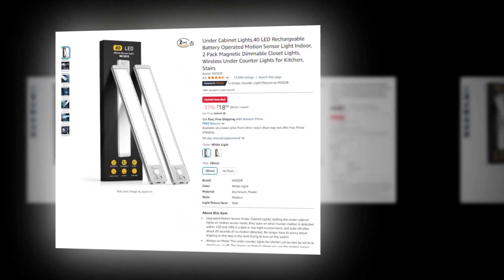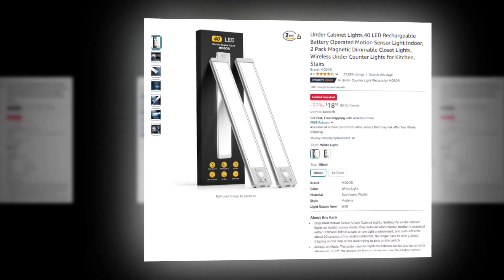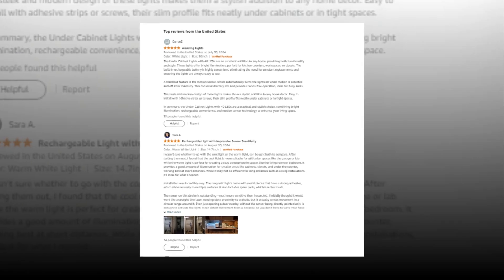Hi, welcome to our YouTube channel. Today we will discuss the best under cabinet lights: 40 LED rechargeable battery operated motion sensor light indoor, 2-pack magnetic dimmable closet lights, wireless under counter lights for kitchen and stairs, available on Amazon.